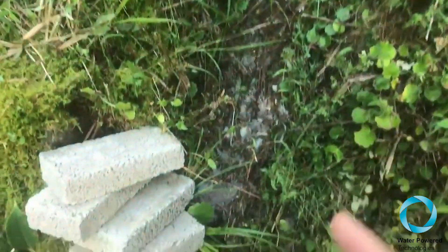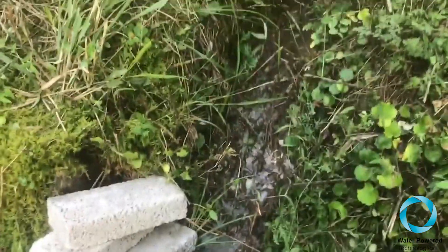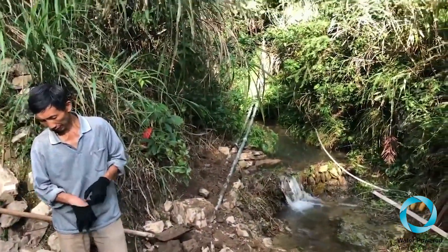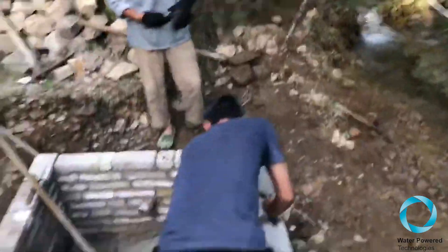We've got it going down here. As you can see, water is already coming through and it'll go straight into the supply tank and all the way down. We've got a head of about 12 to 15 meters going down to what becomes here.